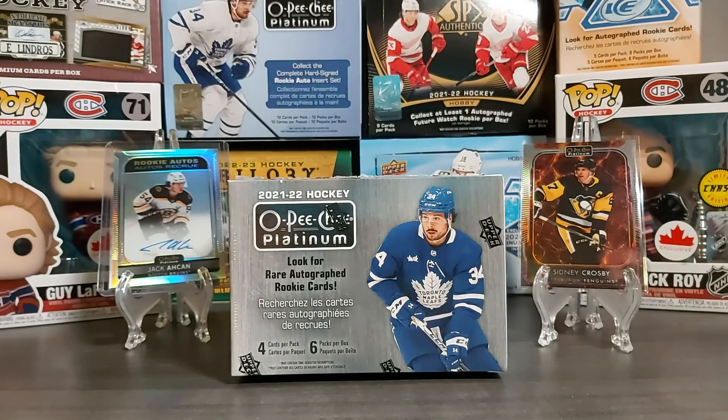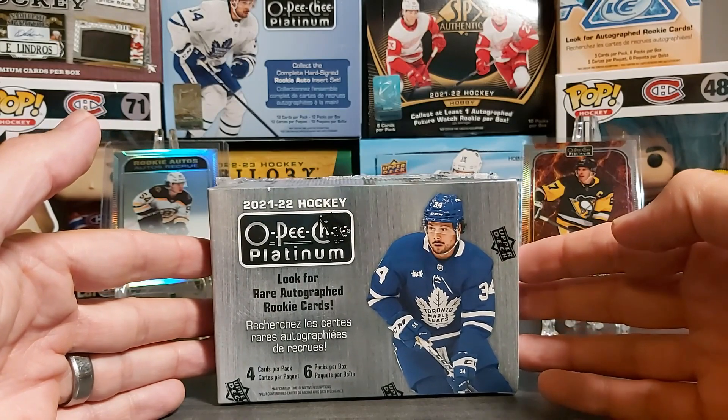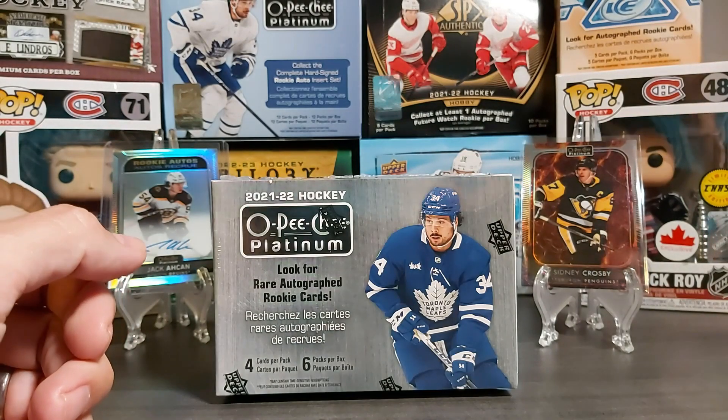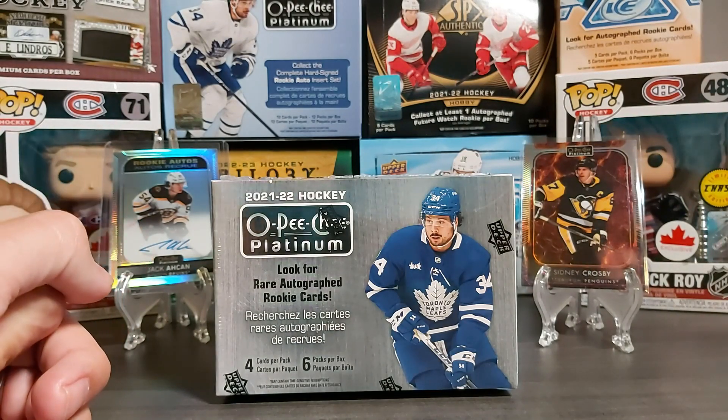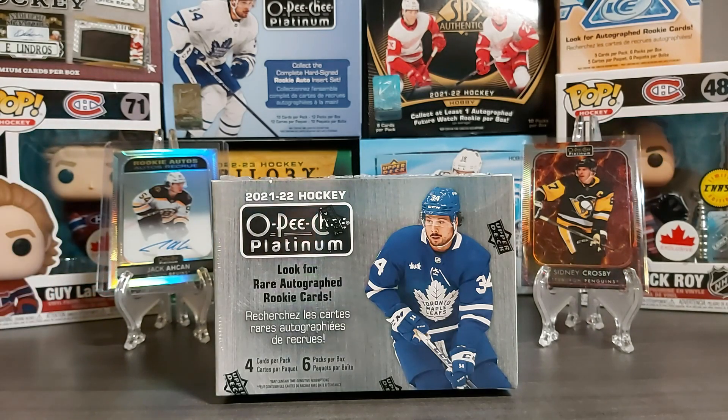Hello and welcome back to Occasion Cards. Today we have a blaster box of 2021-22 OPG Platinum. As you may have seen in my video about the hobby box, I'm not really too happy about what I got from the hobby box, especially for the price. I'm prepping a package to send to Upper Deck with almost all of my inserts — they were all not the best quality, not centered, and some had scratches.